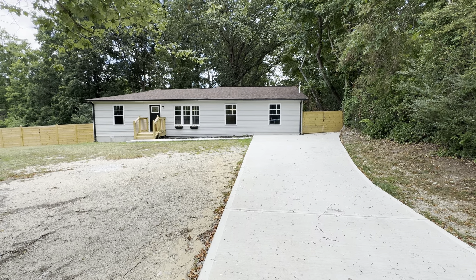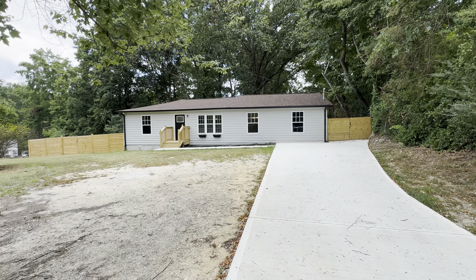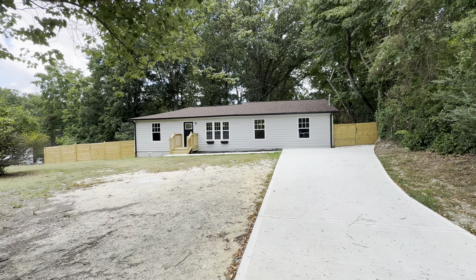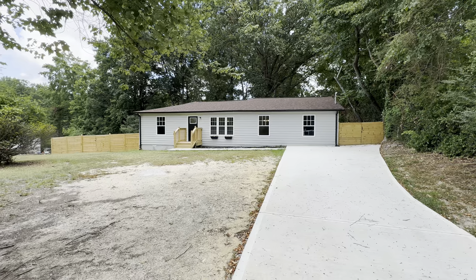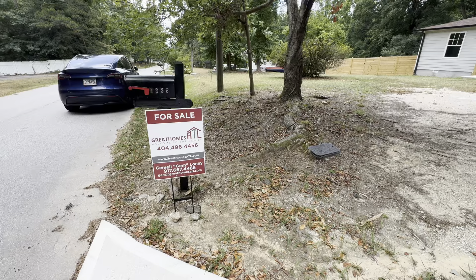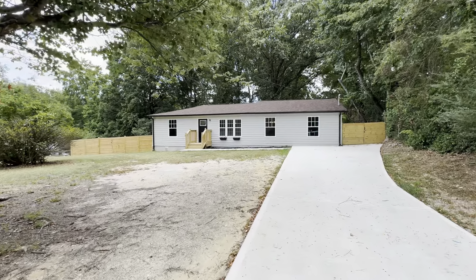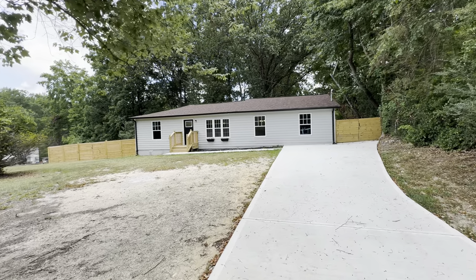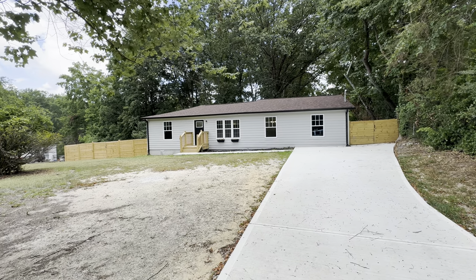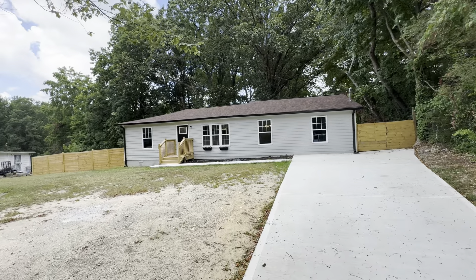Hey guys, welcome out to 1225 Forest Ellis Road on the Douglasville-Lithia Springs line. It's actually a Douglasville address. Just wrapped up a renovation here in the area and it is listed by Great Homes ATL and our very own Jem Loney. Make sure you follow her at JemGreatHomesATL on Instagram. She's fabulous and she has secured this listing — it's got a two in front of it, which means you're going to have a very affordable payment.